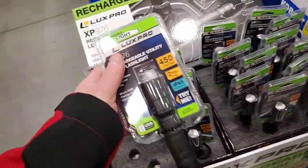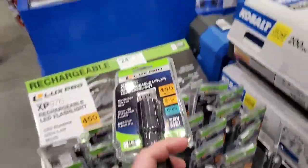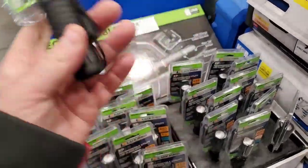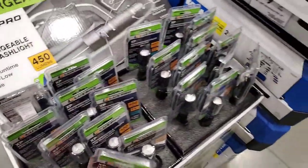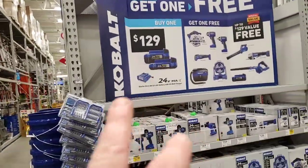And that is on clearance. Chargeable utility light, $24.98 — pretty bright. A lot of stuff left over from Christmas from these guys. And there's the deal again — buy the battery starter kit and get one tool free. Not bad.